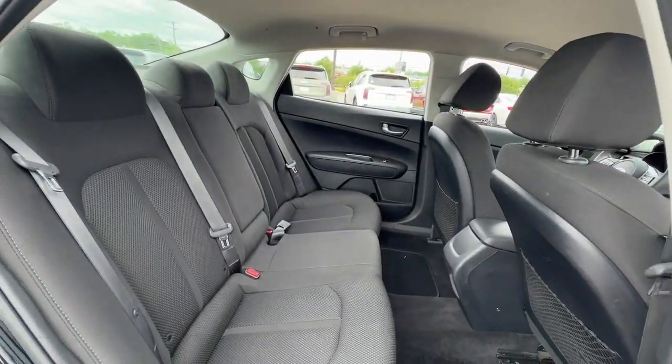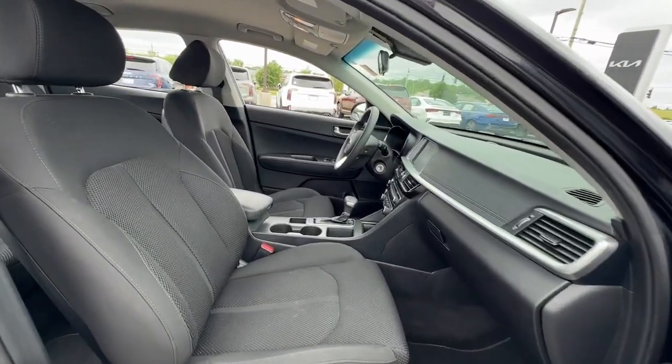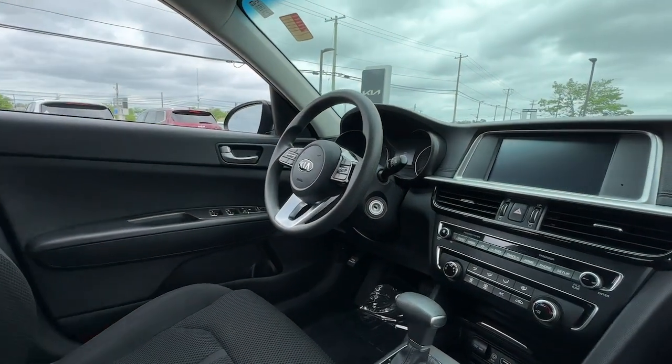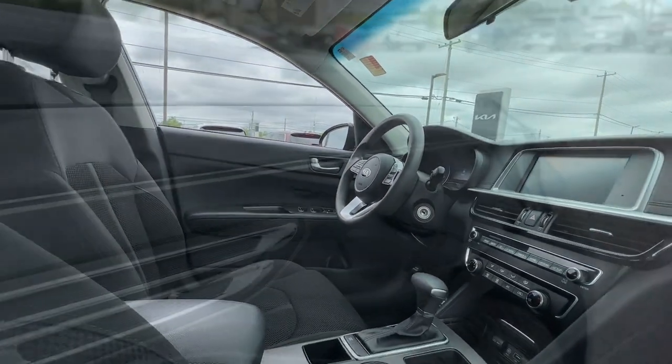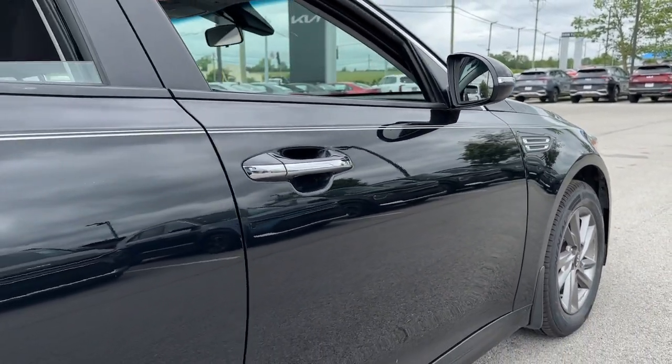These are just some of the great options this vehicle comes with: Apple CarPlay and/or Android Auto, keyless entry, backup camera, heated mirrors, electronic stability control, Bluetooth connection, aluminum wheels, steering wheel audio controls, and alarm.